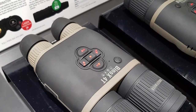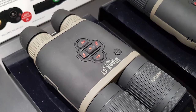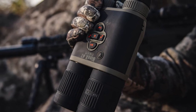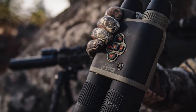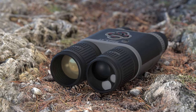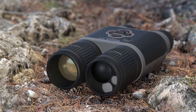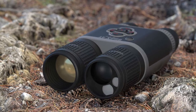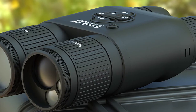As a modern device, it allows for dual-stream video that records to the microSD card while streaming to your smartphone via Wi-Fi. Other top-notch features include an adjustable IPD, long-lasting battery life of 16+ hours, a weather-resistant build, and additional digital features. It's an ATN product packed with everything you'd expect from the brand.